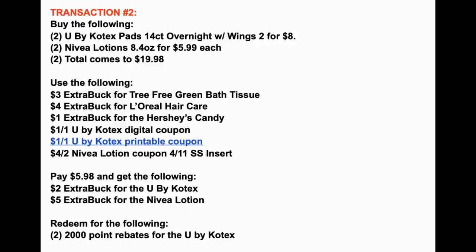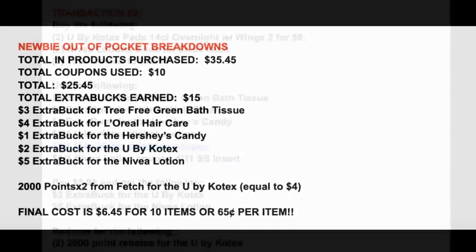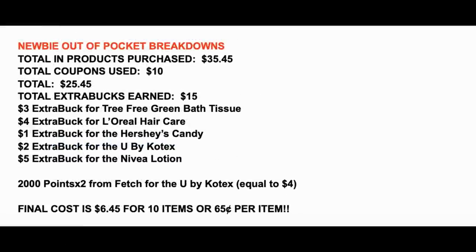Remember to scan your receipt right away in Fetch Rewards because you're going to earn 2,000 points for each of the U by Kotex pad boxes — a total of 4,000 points back from Fetch Rewards, which equals $4. The newbie, no-CRT out-of-pocket breakdown: total in products this week is $35.45. Total in coupons — insert and digital — is $10, bringing our out-of-pocket to $25.45. We're getting back $15 total in extra buck rewards: $3 bath tissue, $4 L'Oréal, $1 Hershey's, $2 U by Kotex, and $5 Nivea.